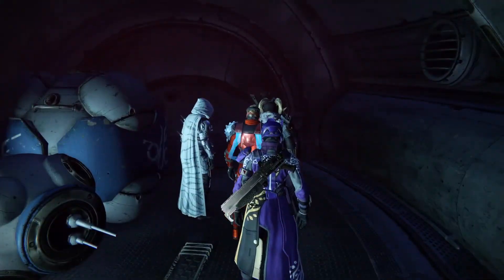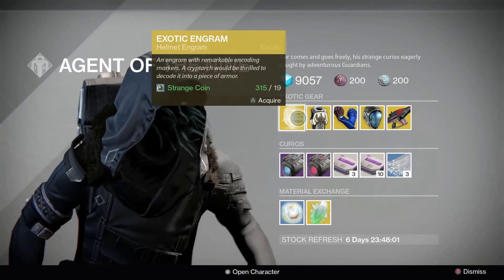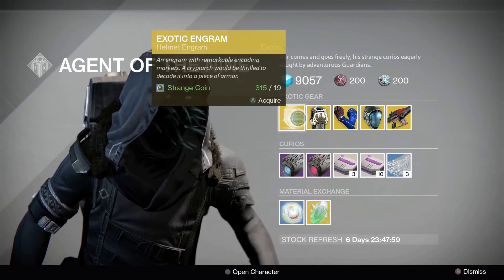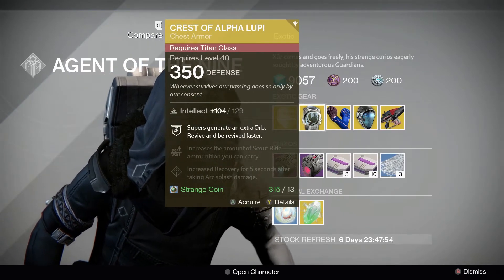Let's see what he has for sale this week. First up is an exotic helmet engram for 19 Strange Coins. Ready-to-wear armour costs 13 Strange Coins, and orb-generating Titans can pick up Crest of Alpha Lupi.